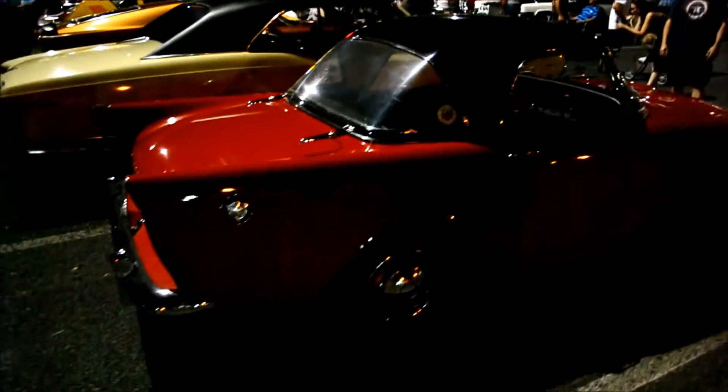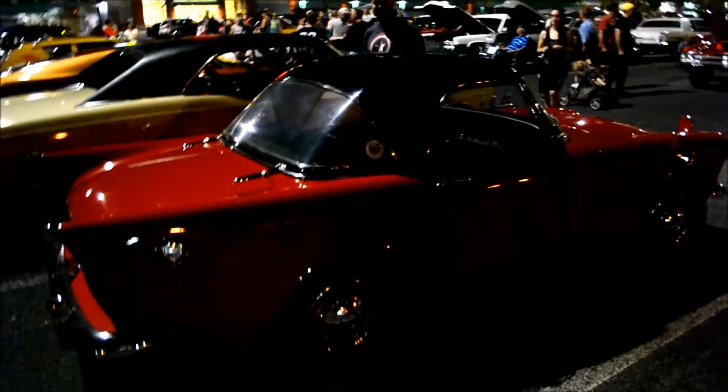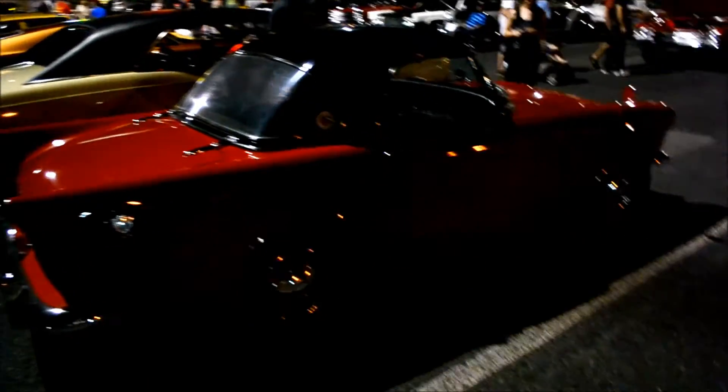And this one is a hardtop. It looks like the same roof they had on the Nash Metropolitan, even. Bizarre. Bizarre. I like bizarre.